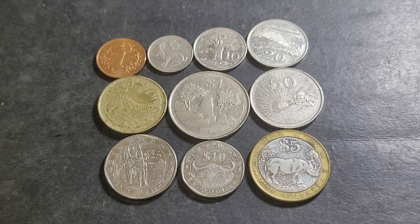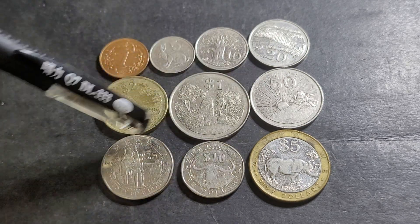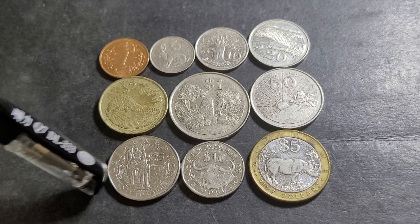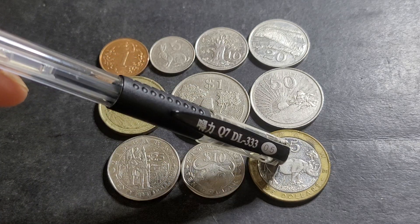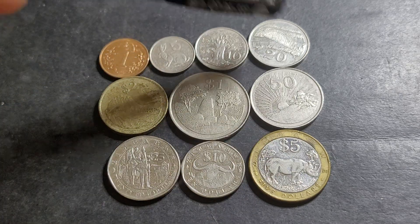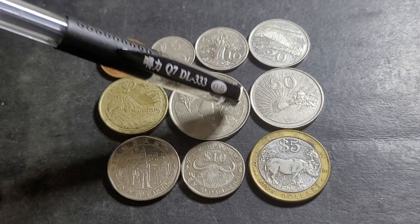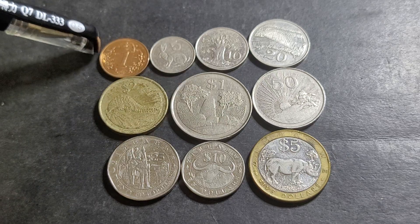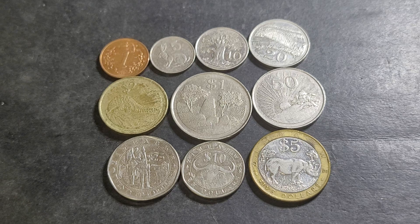These coins are actually quite nice. If you wanted to get a whole set, I think you'd be paying about $30 — that's what I've seen. The two rarer ones you'd probably be paying five to ten bucks each. The one cent to one dollar you could get for about ten dollars as a set in circulated condition. The $2 and $5 are probably about five dollars each.